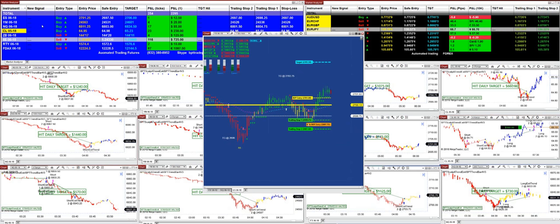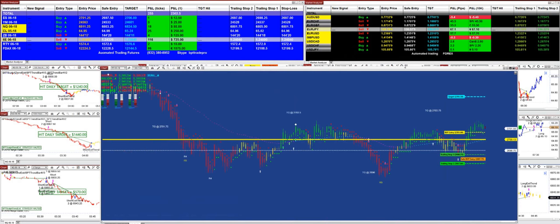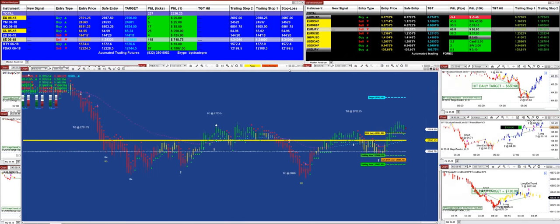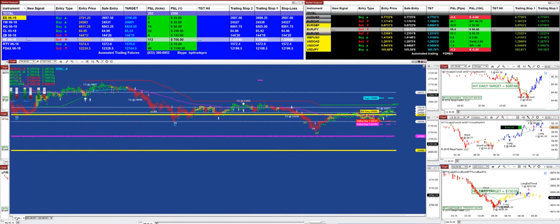On the NASDAQ, we just received a new signal. And if you read the signal on the YM — let me get this chart bigger. Can everybody see that? We got a new YM signal because you can see there's only a couple ticks in there.